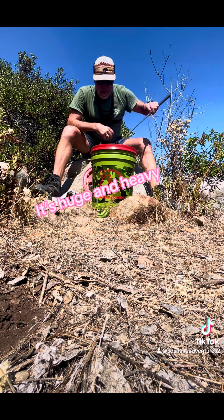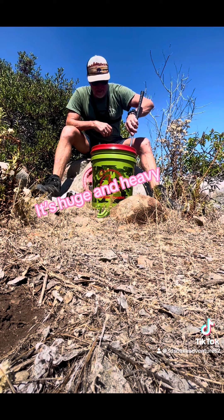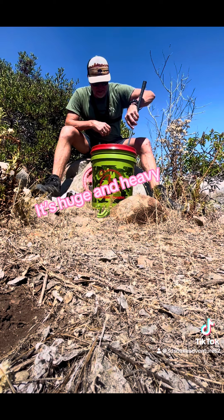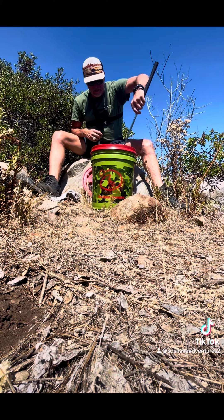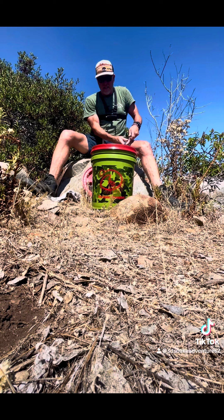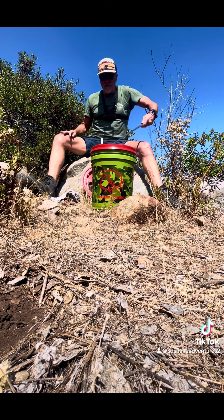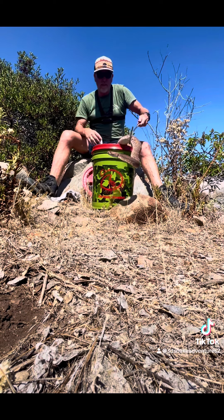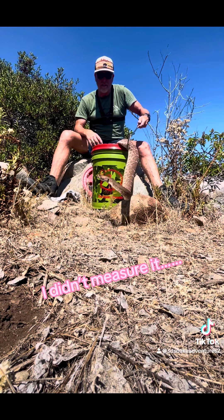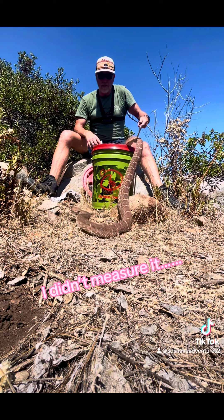This snake absolutely has my respect. It's beautiful and big — what I call a two-hander on my stick. It's actually being pretty calm. Look at that, she's just going to let herself go. Man, that is a big snake.